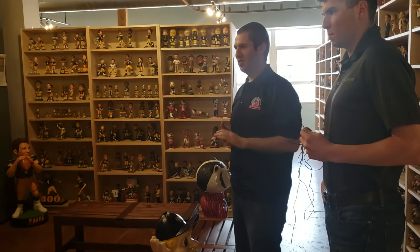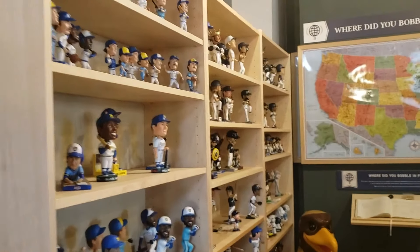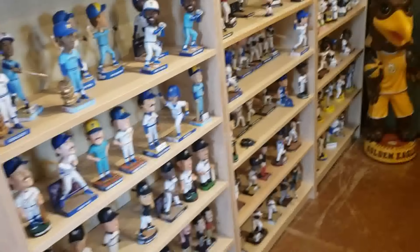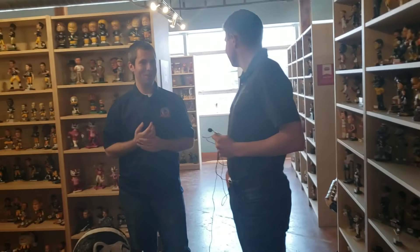All the Wisconsin bobbleheads are featured in this section, which is where we have a welcome video that people can watch — a brief two-minute overview of the museum and how it got started. This section has everything: Brewers, Badgers, Bucks, Mallards, all the colleges, the Waves, the Admirals. A really cool area because you're not going to find this many Wisconsin bobbleheads anywhere else.